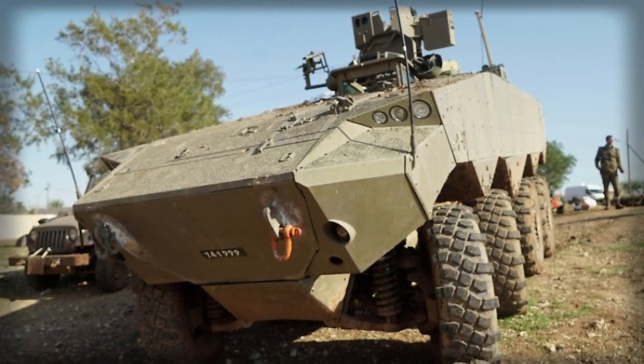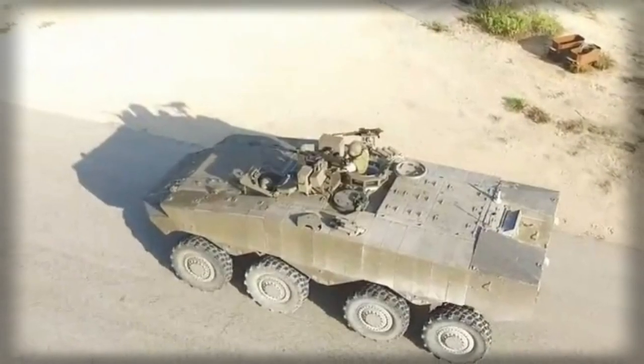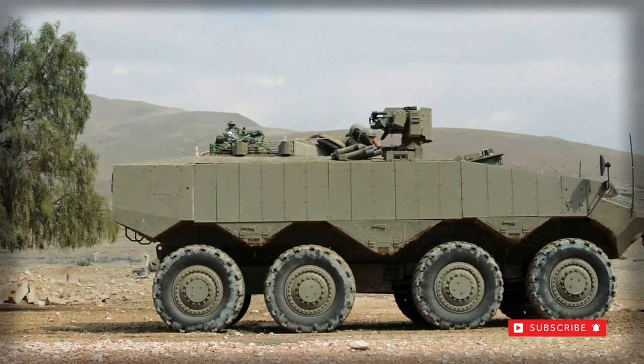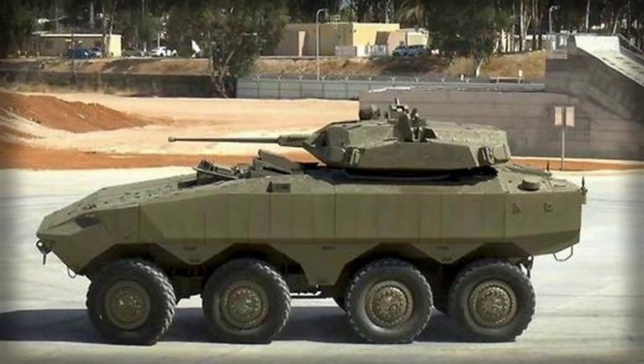This armored vehicle became operational with the IDF in 2021, making it the first wheeled armored personnel carrier operated by Israel. The ATON has a typical layout for a modern APC, weighing around 30-35 tonnes and is well protected — it could be one of the most protected wheeled APCs in the world.